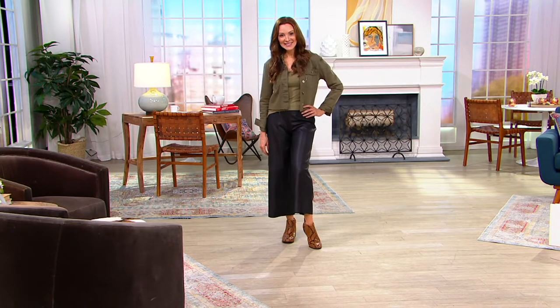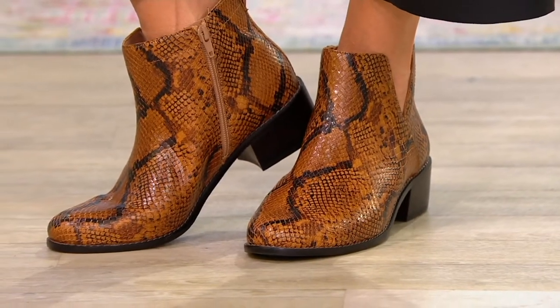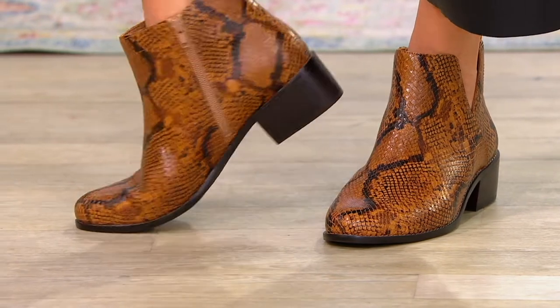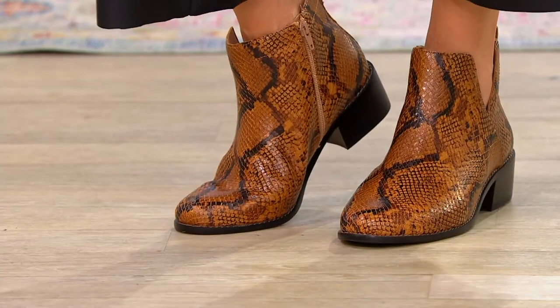If you want the wine, I have 500 left forever. In Suzanne's espresso, there's only 800. And in the black — stop the presses — these are brand new. These are brand new.